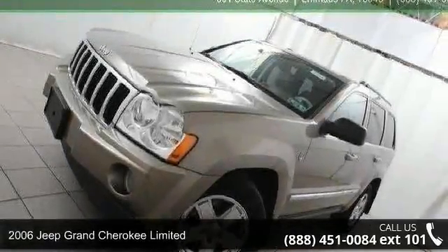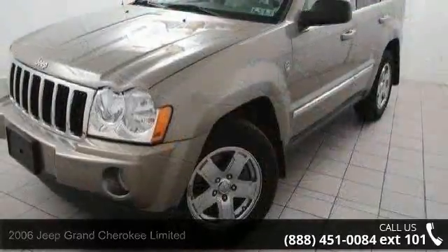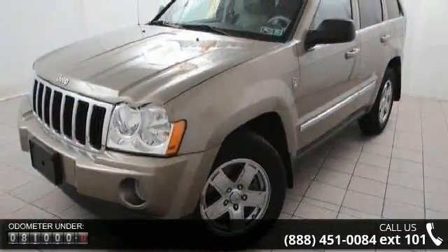Imagine yourself in this 2006 Jeep Grand Cherokee Limited. This may be the set of wheels you've been looking for. Enjoy these notable features.